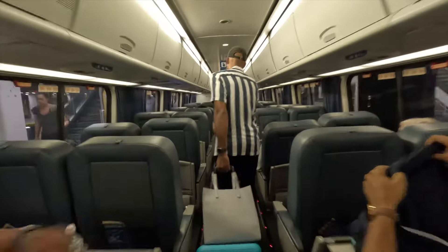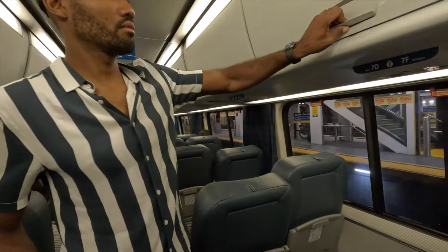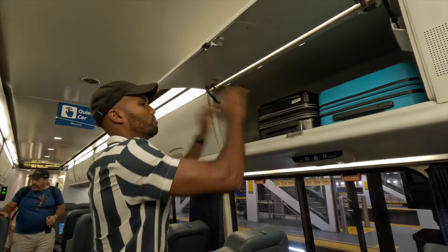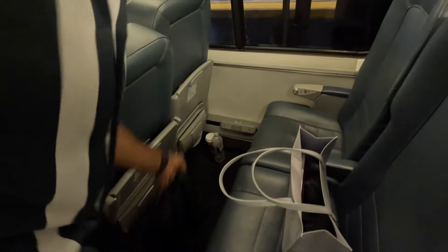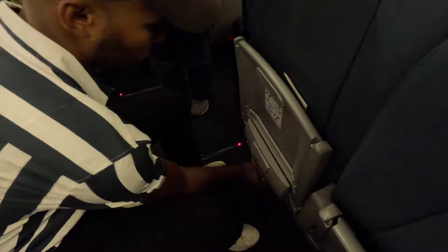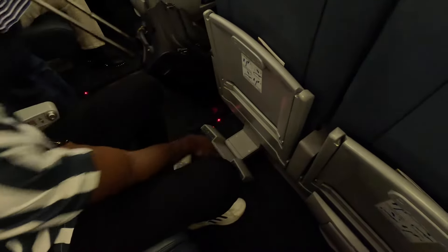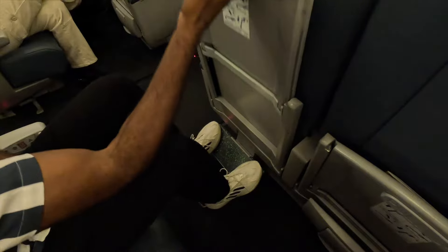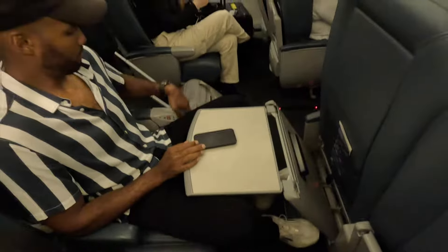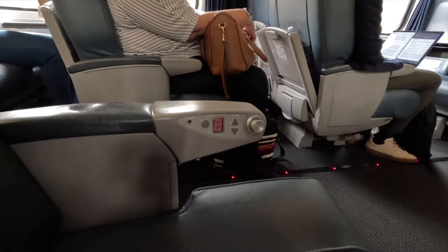Similar to a plane, the Acela has overhead bins, with two seats on the right and left underneath. The seats are spacious and comfortable. They come with a footrest as well as a table that you can use for your laptop, food, or similar. If you want to get a little more comfortable, you can also adjust the backrest and close the curtain.